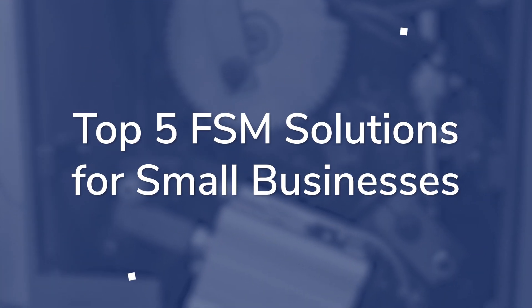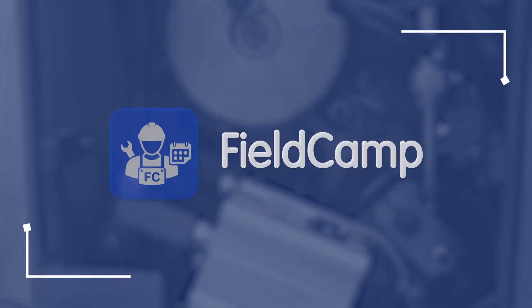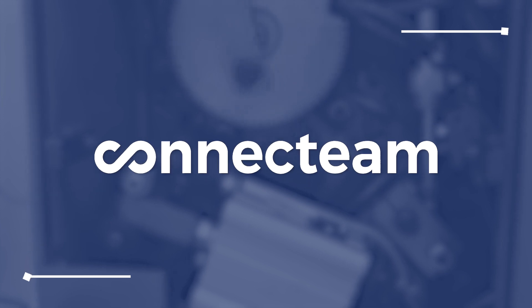According to our expert team, the top FSM software solutions are Jobber, Fieldcamp, Service Titan, Connect Team, and mHELP Desk.